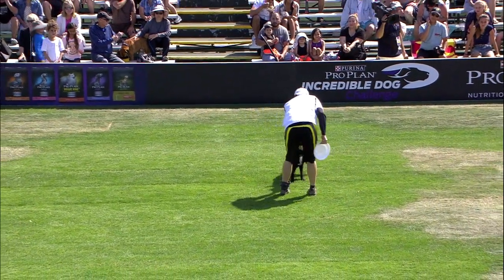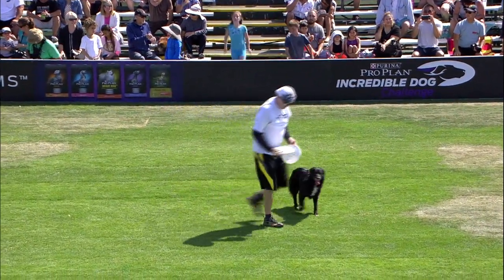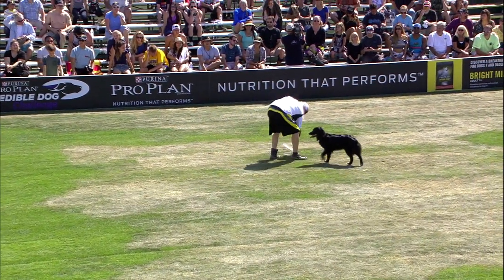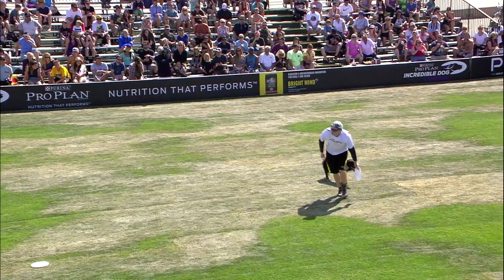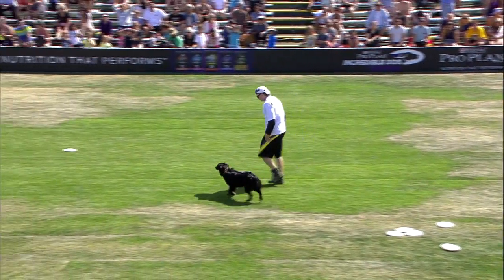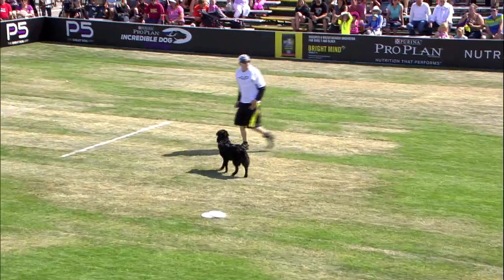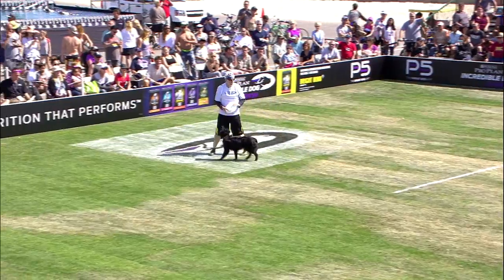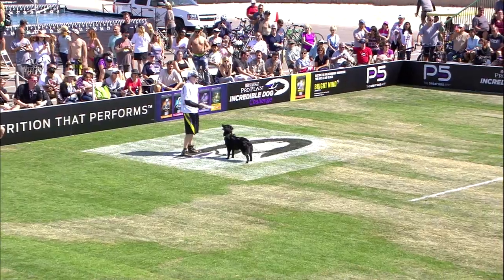Here we go into the bonus round. So there's basically 50 points for handler skills and 50 for dog skills. The bonus catch is one point each, and there are two total bonus throws. The objective is to throw the disc across the entire field, and the dog has to catch it out of the air with all four paws landing inside the Purina square — a white square on the end of the field — to earn an extra point. As we've seen many times over the years, that one point can be the deciding factor between first and second place.